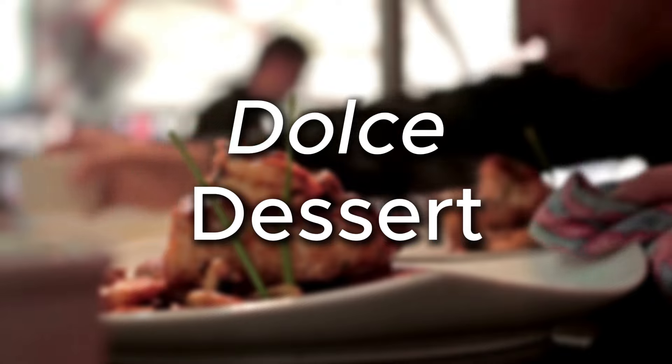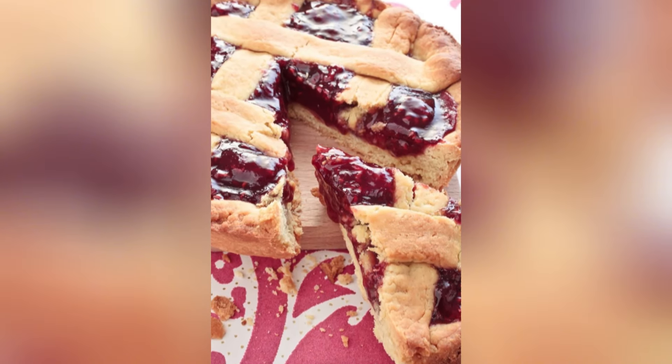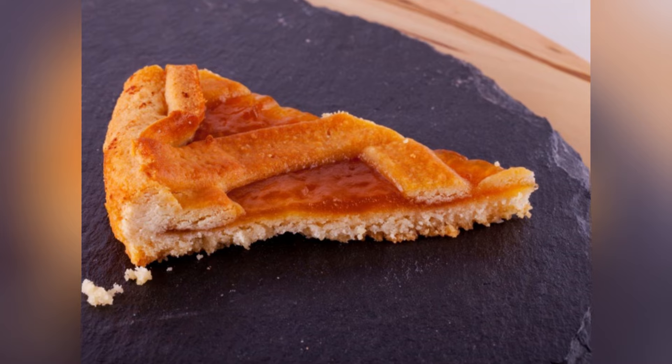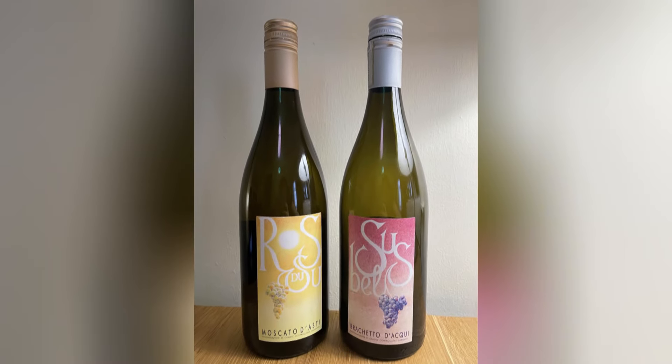Dolce — dessert. Anyone up for pie? Or rather, crostata. This is an easy-to-make dessert made from essentially two components: a sweet sugar cookie-like pie crust and jam. It's a staple that Italian grandmothers master for its ease and versatility. You can use whatever jam you want — bonus points if you make your own, which is not as hard as it seems. It pairs well with Monferrato classic sweet wines like the slightly bubbly Moscato d'Asti and Brachetto d'Acqui. Peach and apricot jam go great with Moscato, and strawberry jam pairs beautifully with Brachetto.